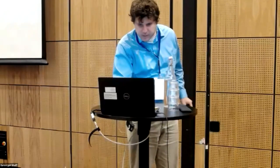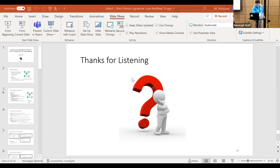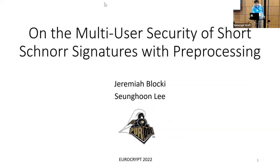The last speaker of this session is Jeremiah Blocki from Purdue. He is excited to talk about the multi-user security of short Schnorr signatures with and without preprocessing. This is joint work with Sung Hoon Lee, also at Purdue University.